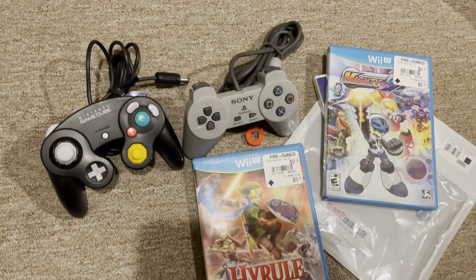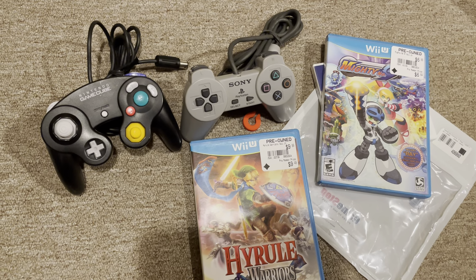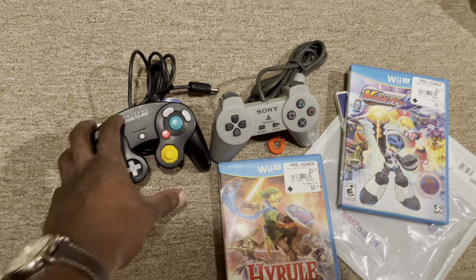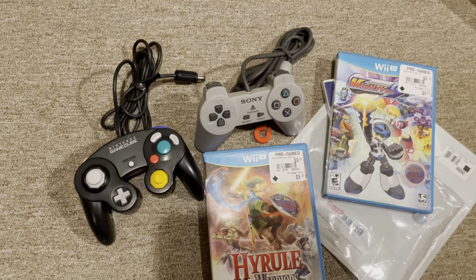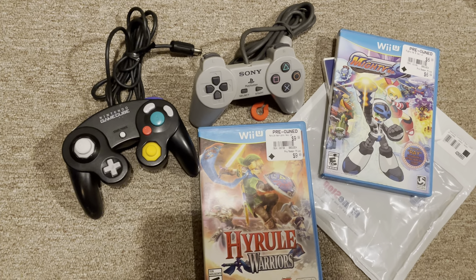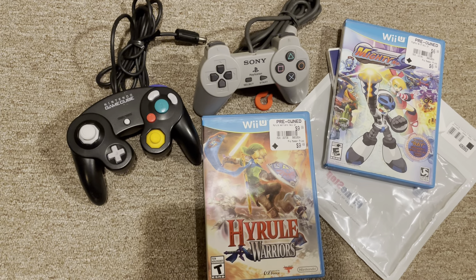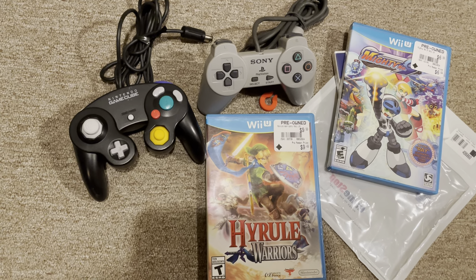That was my first trip to my local retro GameStop. I'd have to say the highlight of the day was definitely the GameCube controller. Anytime you can find OEM GameCube controllers in my area is great, because where I'm at I don't tend to find those. Let me know if you've stopped by your local GameStop and if you found anything good — I'm interested to know. This is the Y2K Collector. The weekend is coming and I'll definitely have some more videos for you. Stay tuned and take it easy.